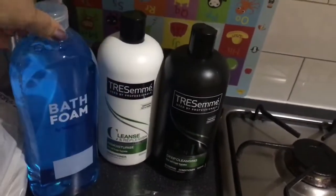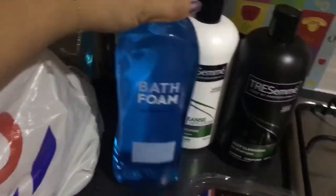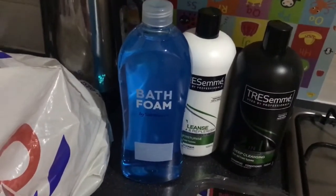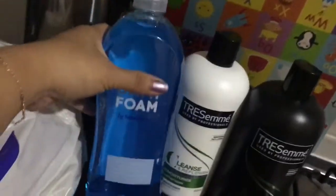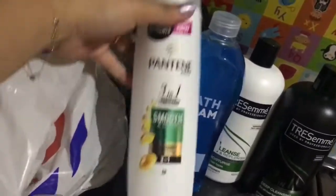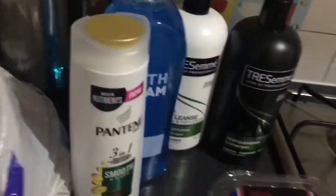I also got a foaming bath foam — just for when I want to soak in the bath. It's the Basics version, only 80p. They also have Radox but I prefer this one because it's bigger and cheaper — who doesn't like that! And I also got Pantene shampoo and conditioner.